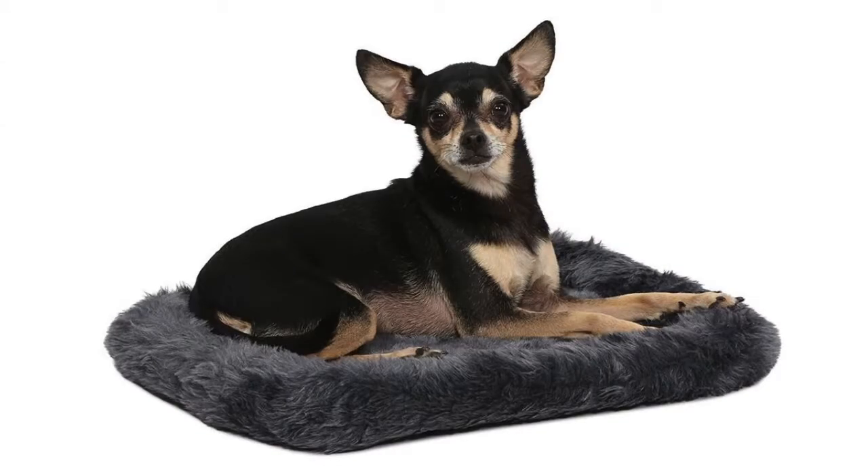The Midwest Deluxe Bolster Pet Bed for Dogs is given a rating of 4.1 out of 5 stars, and this product offers 7 different sizes to choose from.